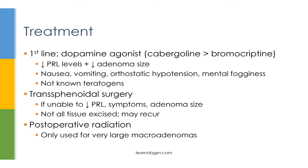Both of these drugs are not known to be teratogens. However, since bromocriptine is an older drug, it's been studied more frequently in pregnant patients — therefore, in the instance of a pregnant patient with hyperprolactinemia, you may want to use bromocriptine over cabergoline. If medical management fails, the next line of treatment is transsphenoidal surgery. This should only be used if bromocriptine or cabergoline fails to decrease prolactin, symptoms don't improve, and the adenoma size does not decrease after months of therapy. The main drawback with surgery is that oftentimes not all the tissue can be excised, and the adenoma may regrow. The last line of treatment is post-operative radiation, used only for very large macroadenomas in which all tissue was not able to be removed during surgery.